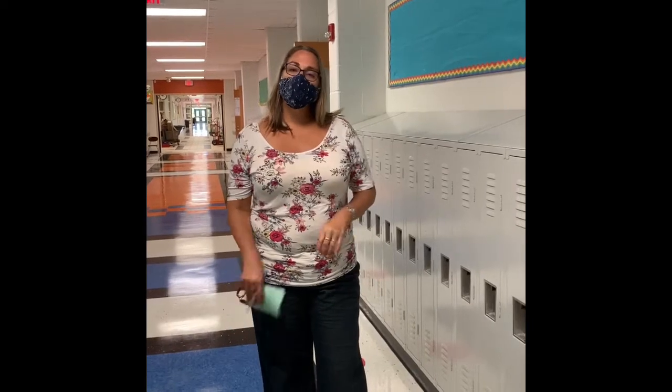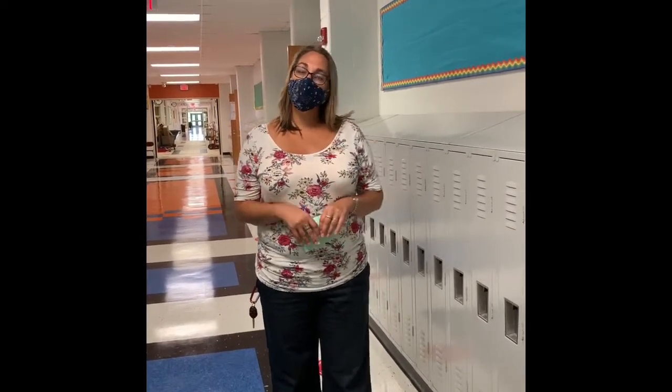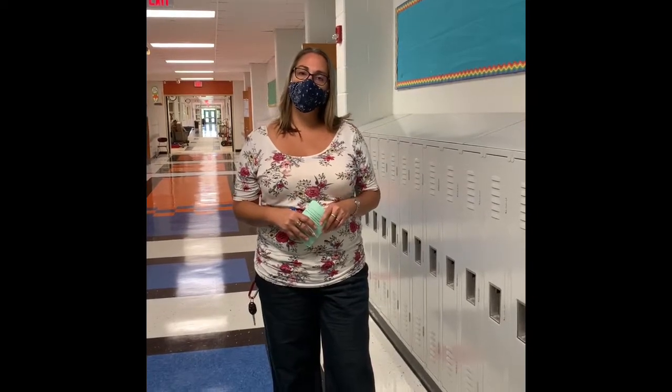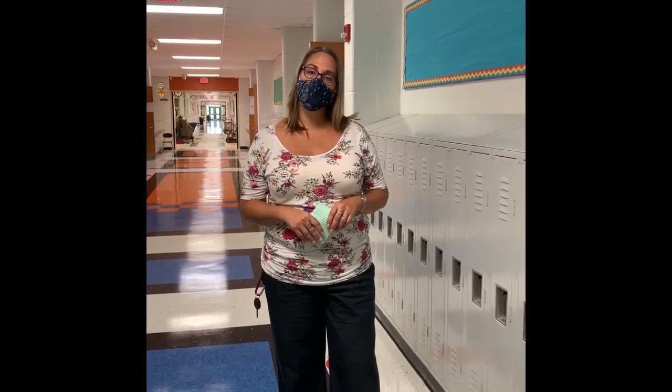One other thing you're going to notice is that we're going to have a staggered dismissal schedule, so students will be coming out in shifts. One room out of every set of four will dismiss, and when those students have exited the hallway, another room will come out. Please be patient with us as we work through the new pickup procedures at the end of the day.